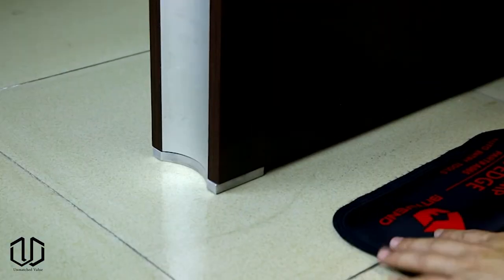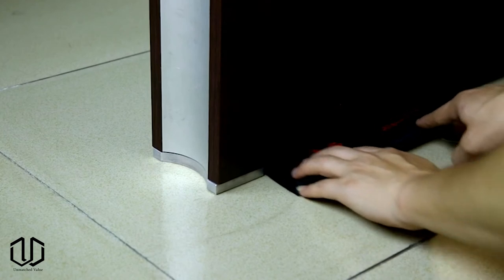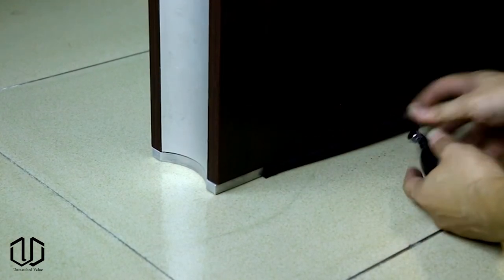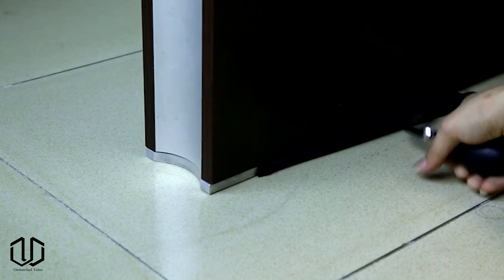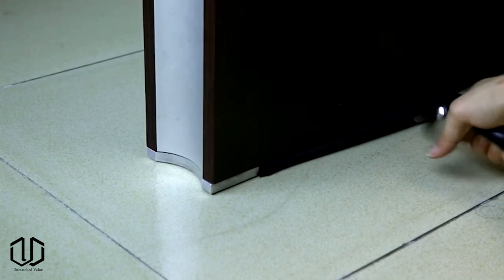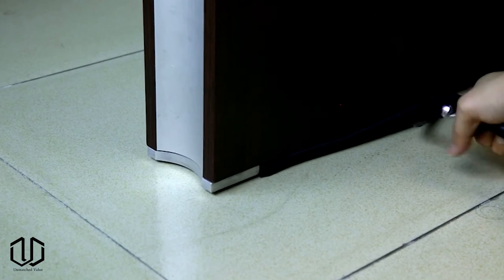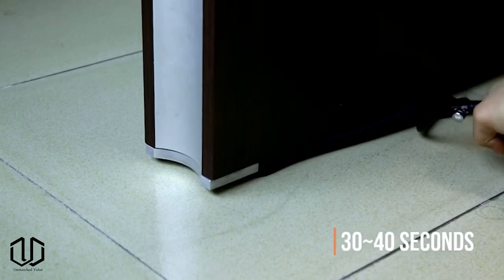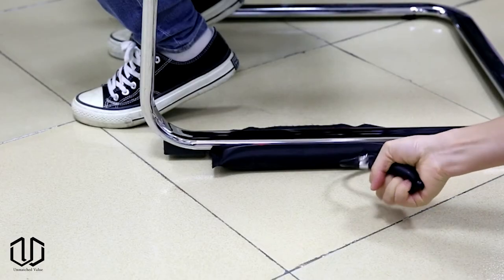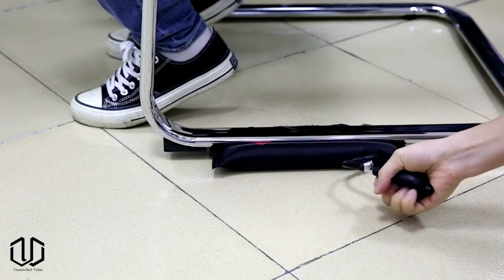Our next item is useful in a variety of situations like precise alignment and leveling, door and cabinet installations, and installations of appliances — basically any time you need to lift an object with minimal clearance or precisely control the height of an object. This comes in a three-pack and the shims can open to two and a half inches wide with a 500-pound load rating max weight capacity.